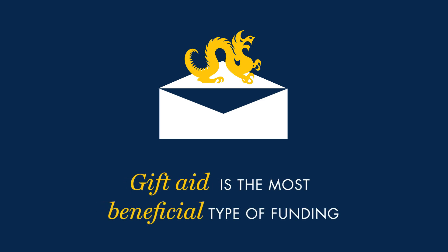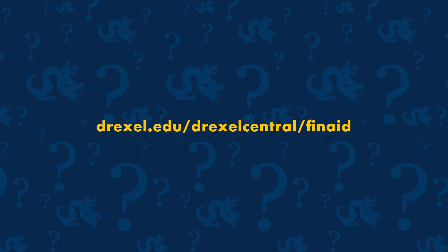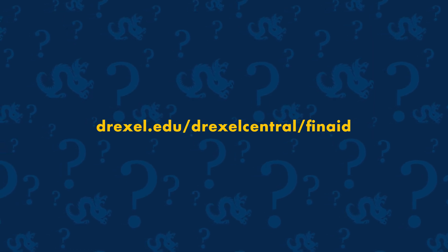Gift aid is the most beneficial type of funding available, so make sure you apply for as much aid as possible. Different sources of aid have different deadlines, so do your research. You will learn if you have been offered any Drexel gift aid when you receive your financial aid award. Learn more about financial aid options at Drexel.edu/DrexelCentral/FinAid.